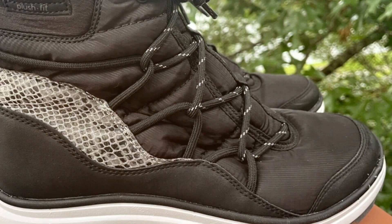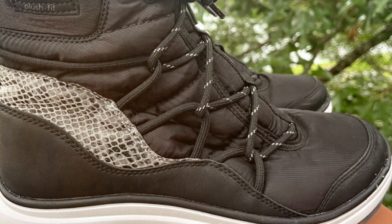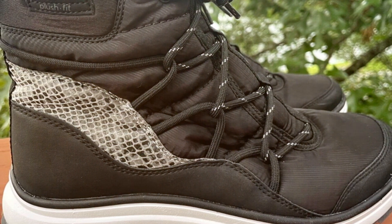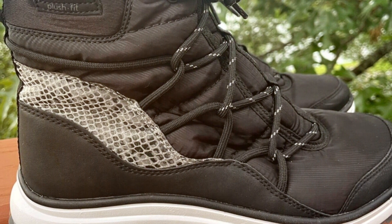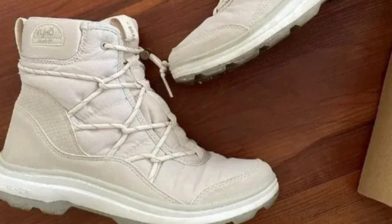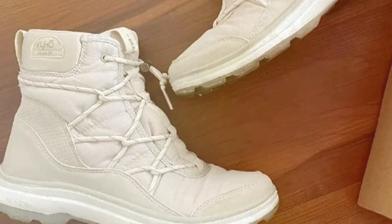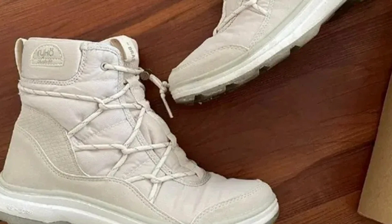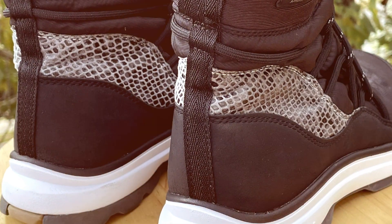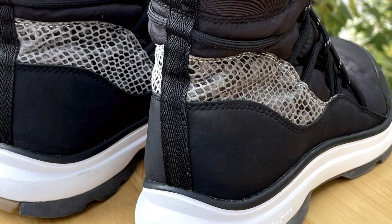The anatomical insole is a standout feature, designed to provide targeted support to the arch and heel, reducing foot fatigue during prolonged wear. The outsole is crafted from durable rubber with a unique tread pattern, offering excellent grip and stability on snowy and icy surfaces. These boots also feature a lace-up design for a customizable fit, along with a pull tab at the back for easy on and off. The Riker Brae boots blend practicality with fashionable flair, making them a perfect choice for the fashion-conscious adventurer.